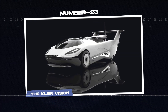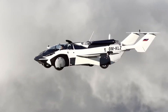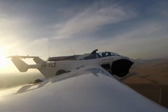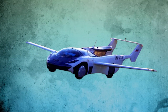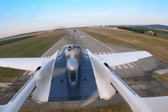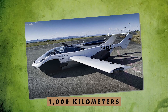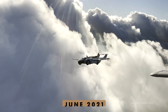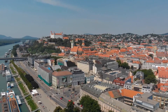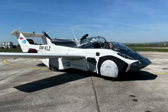Number 23: the Klein Vision flying car. This one-of-a-kind vehicle can switch from a car to an airplane in just three minutes. Its wings pop out in seconds and fold back up automatically when it's back on the road. Powered by a 160-horsepower BMW engine, it can soar at speeds of up to 200 kilometers per hour and travel up to 1,000 kilometers on a single tank of regular gas. In June 2021, it completed a successful test flight between the Slovak cities of Nitra and Bratislava in less than 35 minutes, covering 95 kilometers.